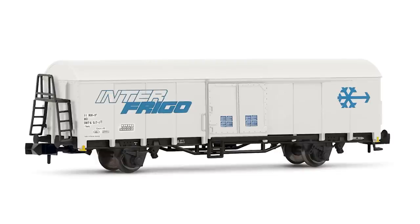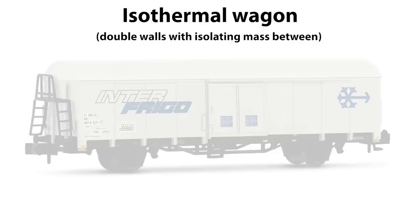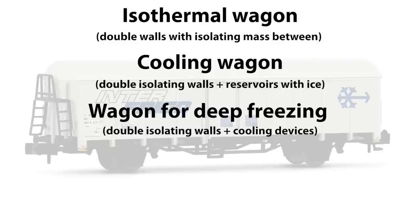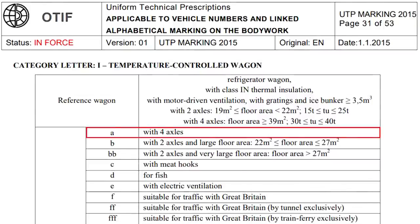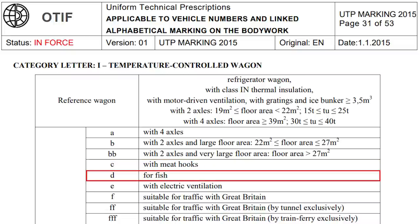Within this group of wagons, there are 4 different types. The isothermal wagon has double walls between which there is isolating mass, and these wagons do not have any devices for artificial cooling. Cooling wagons have double isolating walls as well as reservoirs with ice. The wagon for deep freezing has isolating walls as well as cooling devices. And lastly, there are heating wagons with special devices for heating, for goods which require higher temperature than the outside, especially during the winter. Their table with index letters is shown on the screen; we can single out A for wagons with 4 axles, BB with 2 axles and very large floor area, C with meat hooks, D for fish, etc.